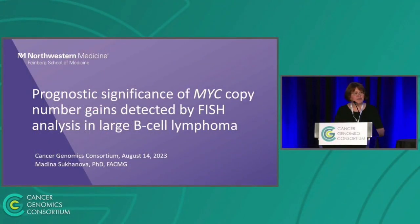Hi everyone. Thank you so much for this opportunity. As you can see from my title, I'm going to serve you a fish dish. I'm going to talk about prognostic significance of copy number gain of MYC locus detected by routine clinical fluorescence in situ hybridization analysis during diagnosis of large B cell lymphomas.